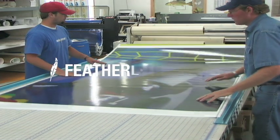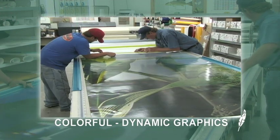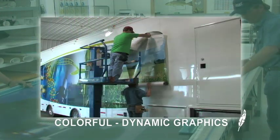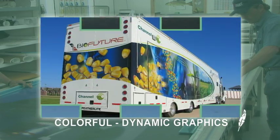Featherlite is distinctive for their ability to combine engineering excellence with aesthetics. Featherlite's exterior graphics are colorful and dynamic as well as highly functional. A Featherlite trailer helps companies strengthen their public presence and advance their brand identity.